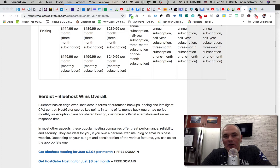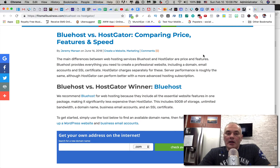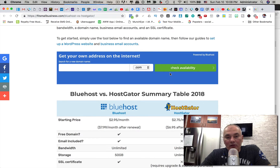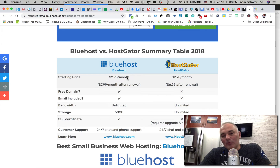Let's take a look at another review because I want to give you multiple points of view before I give my personal recommendation. Looking at this Bluehost versus HostGator comparison — shout out to Fit Small Business — Bluehost is the winner here as well. Bluehost may be slightly more per month, $2.95 versus $2.75, but not a huge difference. They give you a free email and free domain, which HostGator doesn't.